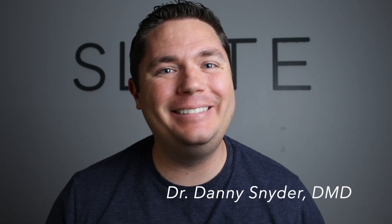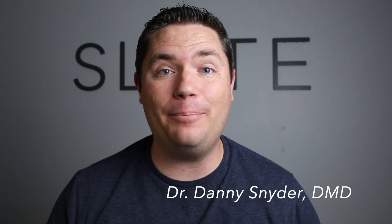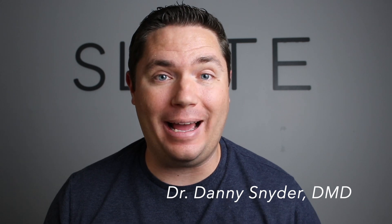What's up everybody? Dr. Danny here, and today I want to address something that I get asked about all the time, and that is: why do my gums bleed when I floss?